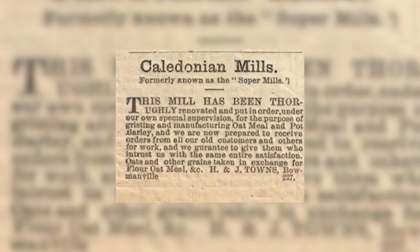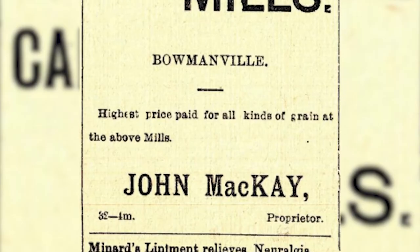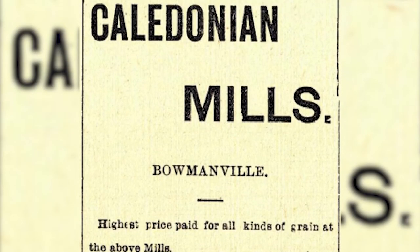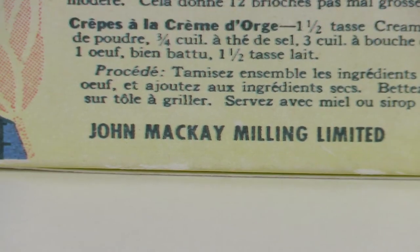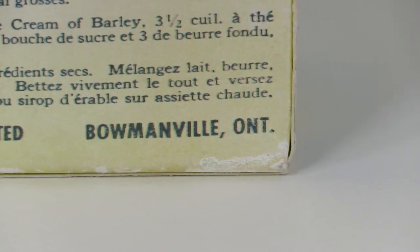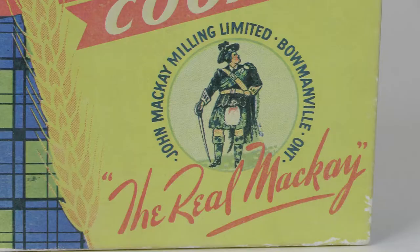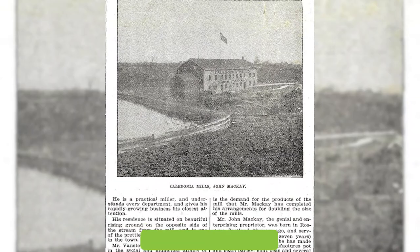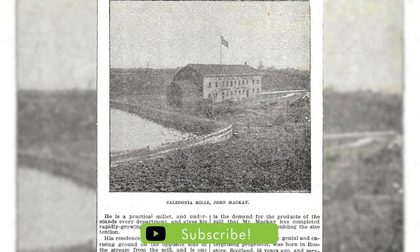By 1894, the mill reached its height of success under the ownership of John McKay. McKay was a Scottish migrant, also known as the Barley King, having won international awards for his barley. McKay equipped the mill with new machines, having designed and patented these himself. This allowed McKay to operate the mill in a more cost-effective way than his competition, giving him an edge.